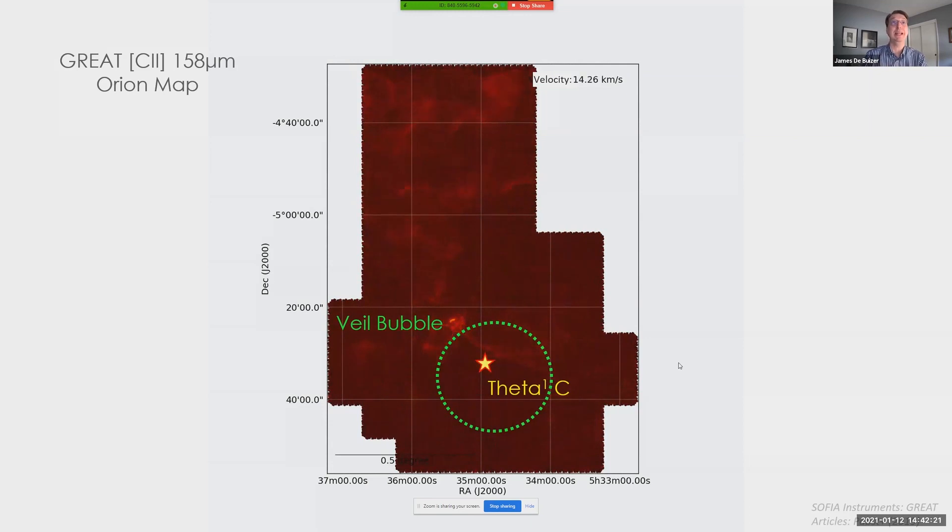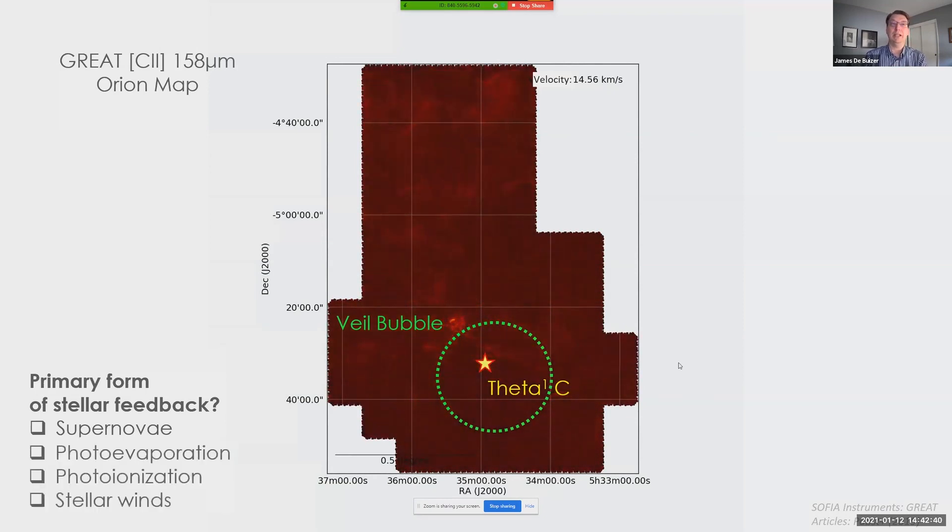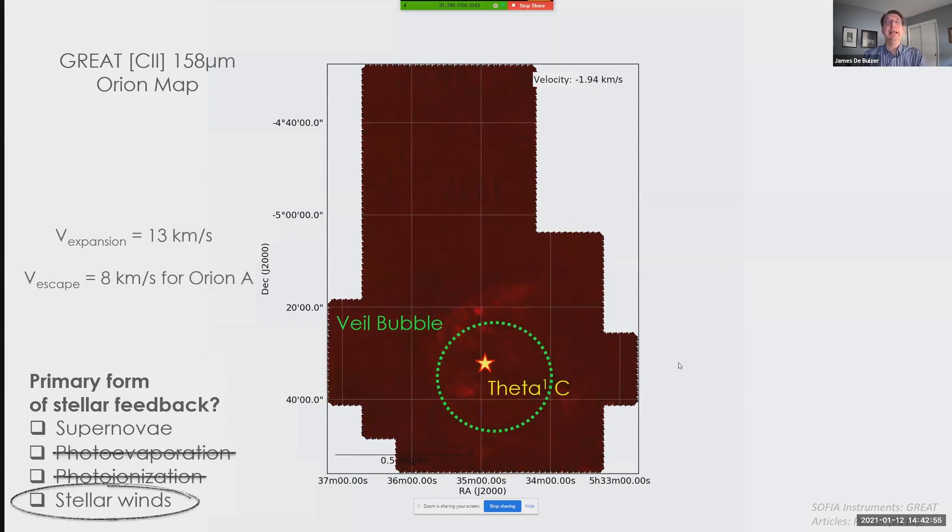So why are these data important? They're important because they provide insight into the role of stellar feedback. Until recently, there was a consensus that supernovae are the form of stellar feedback most responsible for destroying molecular clouds in galaxies. However, there are three more types of feedback: photoevaporation, photoionization, and stellar winds. These SOFIA results show that, in this part of Orion, feedback from stellar winds is much more dominant than evaporation and ionization combined. From these data, we can estimate the rate of expansion of the shell, and we find it substantially faster than the escape velocity of the host molecular cloud. This means the stellar wind bubble from Theta 1c will disrupt the molecular cloud to the point that, by the time Theta 1c goes supernova, its molecular home will have already been destroyed. Hence, stellar winds will play a larger role in destroying this molecular cloud than even supernovae.